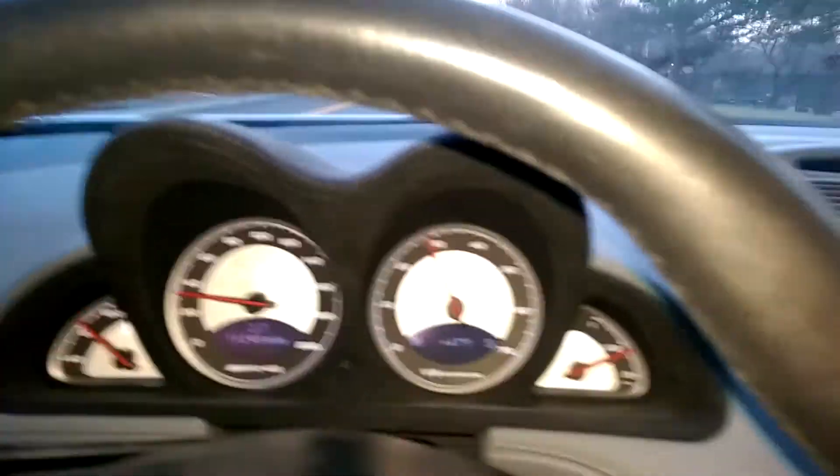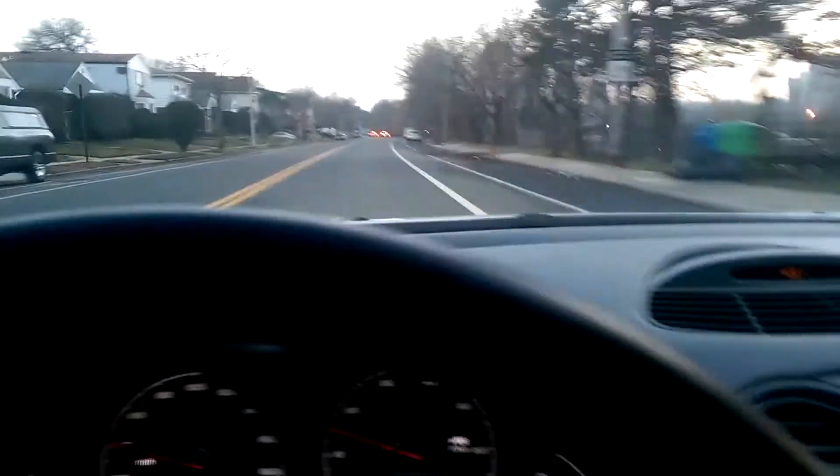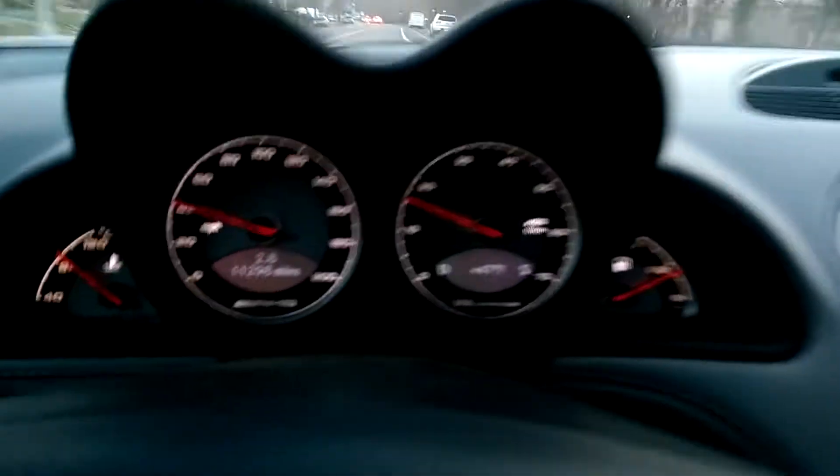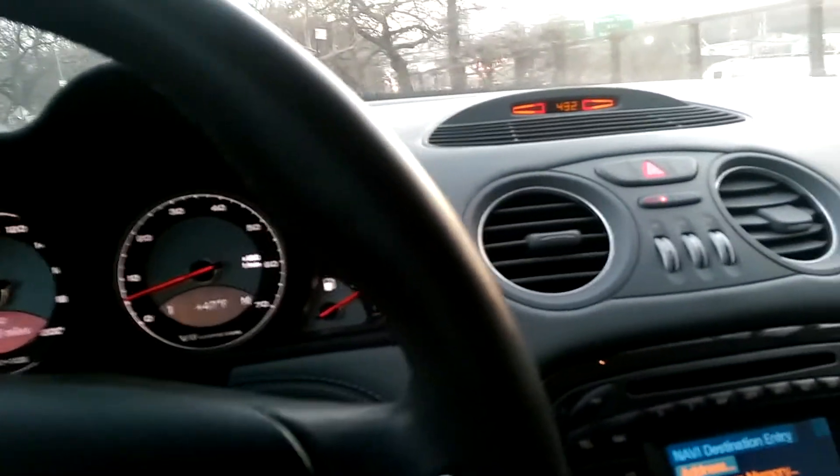It's got a lot of power, as you can imagine. It's the SL55 with, I think, 470 or 480 horsepower. Goes through all the gears just fine.